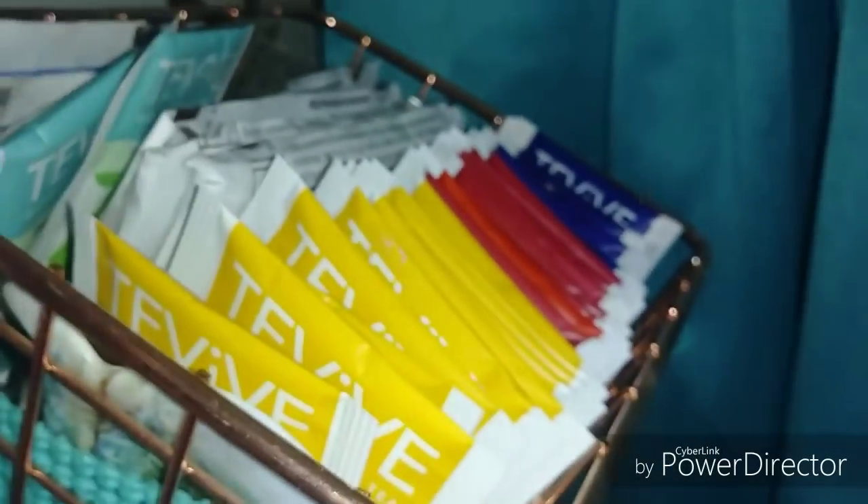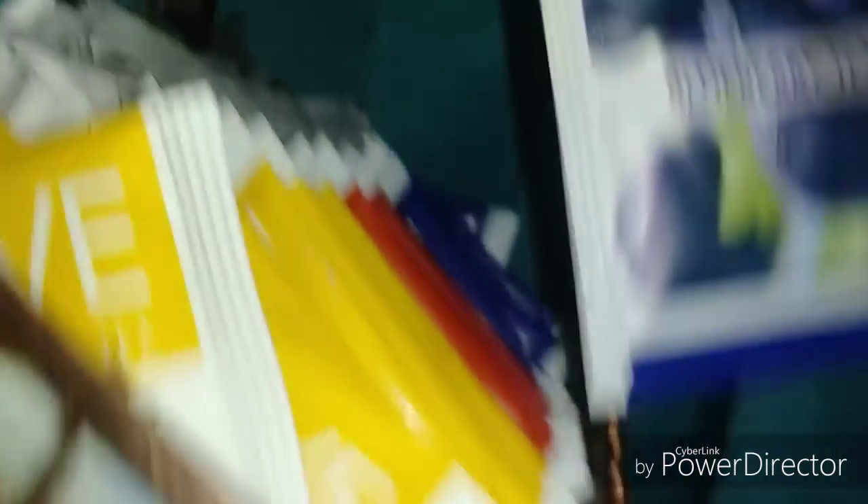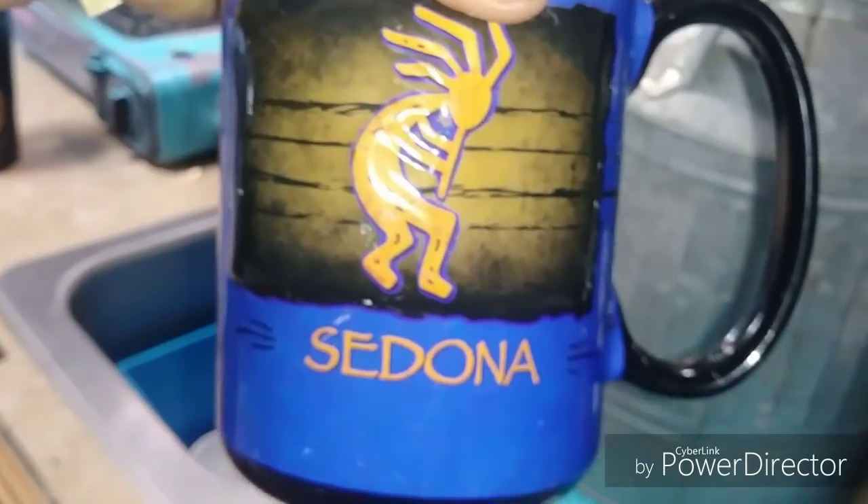We're going to put it on the stove and have tea with our hash browns. I'm trying to figure out what kind of tea I want — I've got all kinds. This one is peaches and passion fruit, this one's pomegranate and cherry, that one's blueberry, and over here I have green tea and ginger, chamomile, and the toasted coconut almond bark — oh, yummy. I think I'm going to go with that one. Let me grab my cup — my Sedona cup, pretty cool.